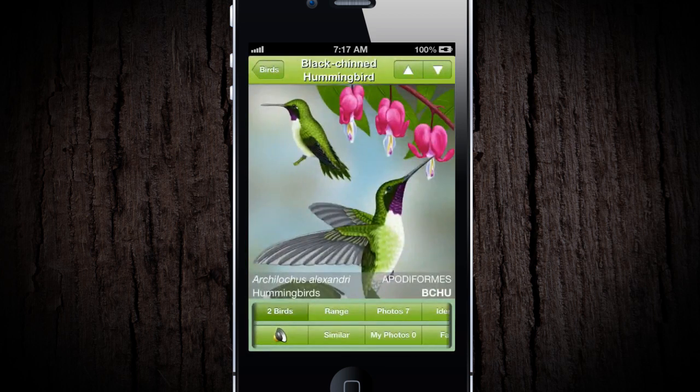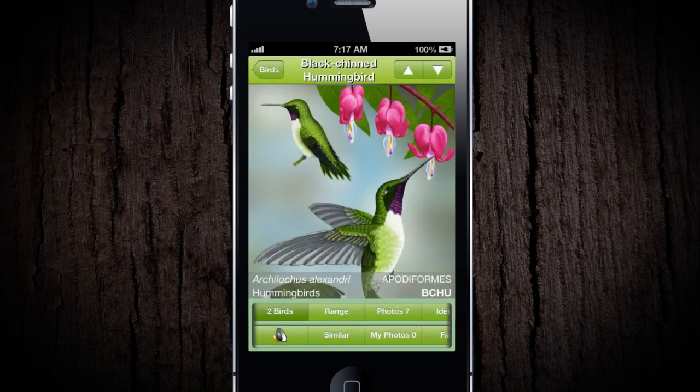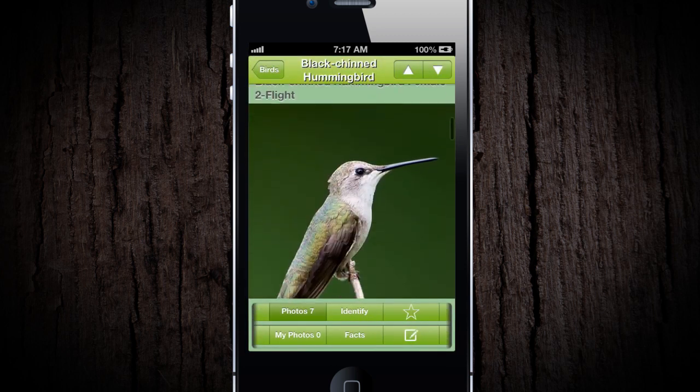Each species section contains beautiful hand-drawn illustrations in HD format, detailed range maps, and award-winning photographs. But there's more.